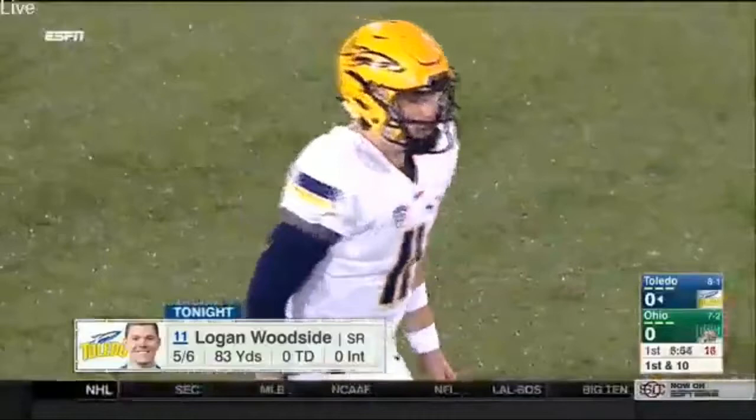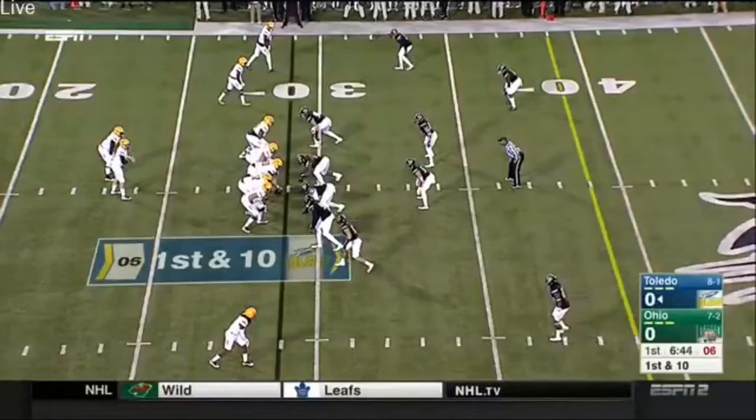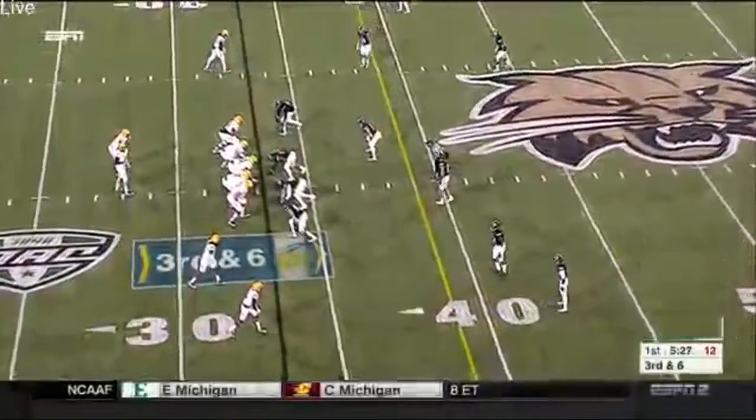They're going to have to do something on the secondary, the Bobcats, because man coverage isn't going to work on Johnson. They're going to just keep going to him all night until you prove you can stop it. He's such a weapon — he's 10th in the nation in all-purpose yards. Both coordinators coming into this game said they need to stop the run. That's the first order of the day.